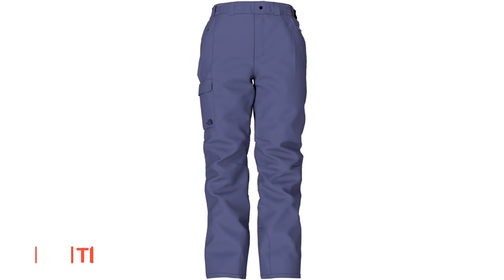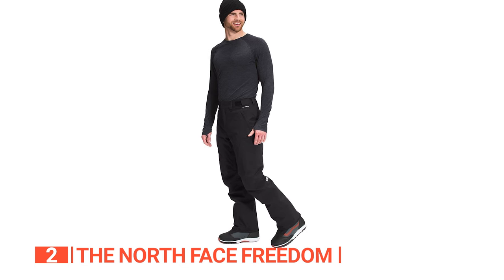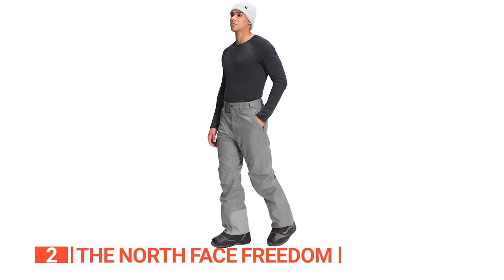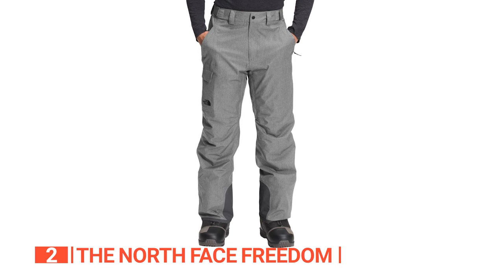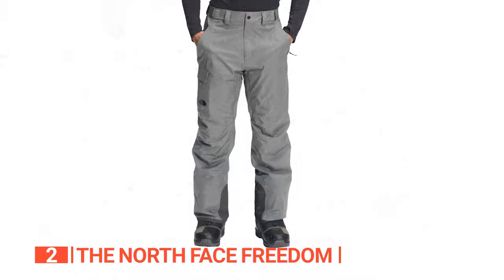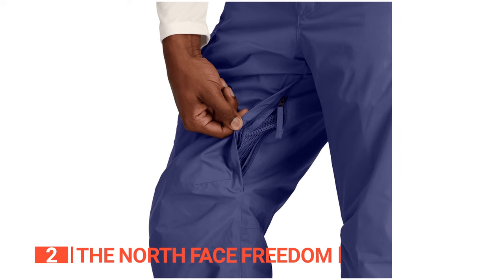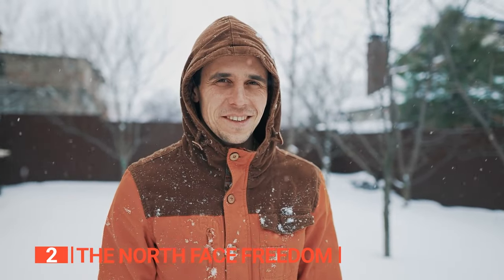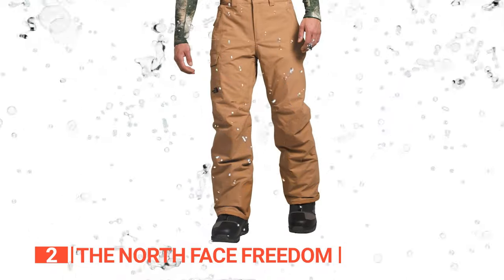The second product on this list is the North Face Freedom. When it comes to conquering the cold, only the best will do, and the North Face Freedom Pants stands out as the ideal choice for all-mountain mastery. Equipped with Heatseeker Eco-Insulation, these pants expertly combine waterproof and breathable technology with durability and unmatched style, ensuring all-weather confidence. Crafted with the DryVent shell and featuring an innovative chimney venting system, their waterproof seams and breathable design allow moisture to escape, ensuring comfort in various conditions.